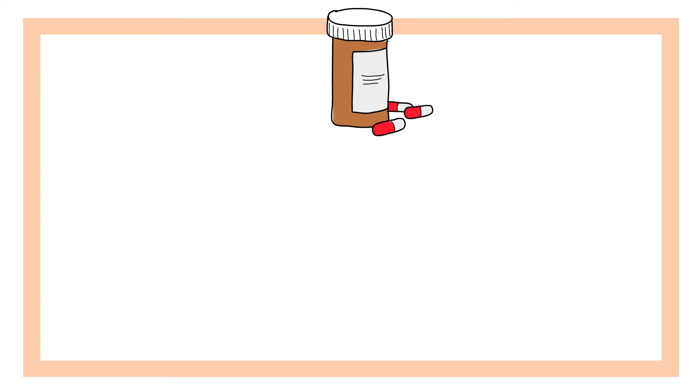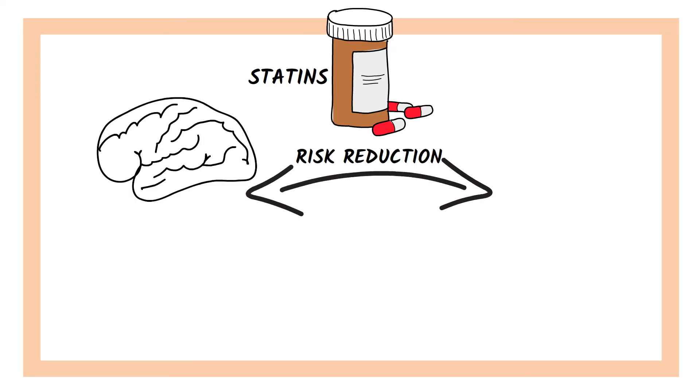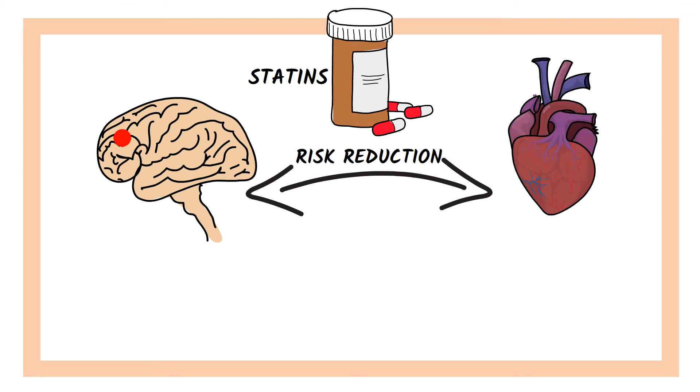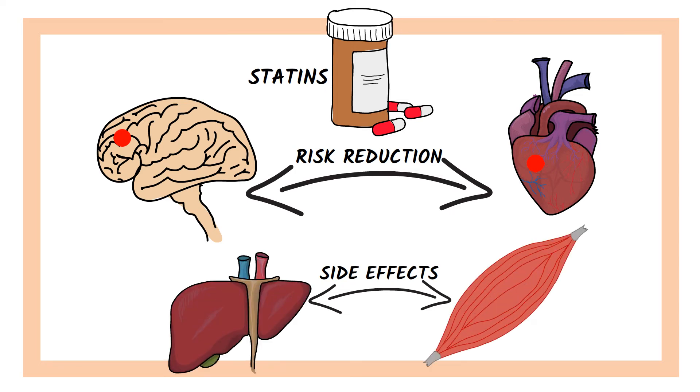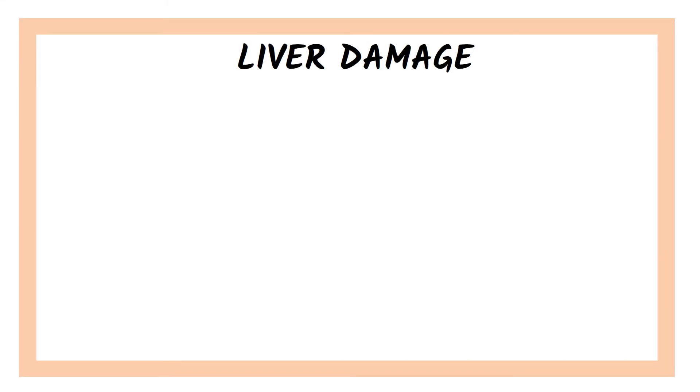Cholesterol drugs, also called statins, lower elevated cholesterol levels, reducing the risk for stroke and heart attack. They are usually well tolerated, but rarely, like any drug, they can cause side effects. The two most common and feared cholesterol drugs' side effects are liver damage and skeletal muscle damage.